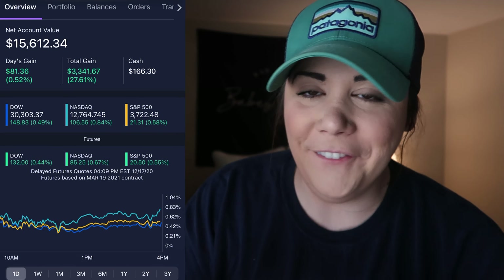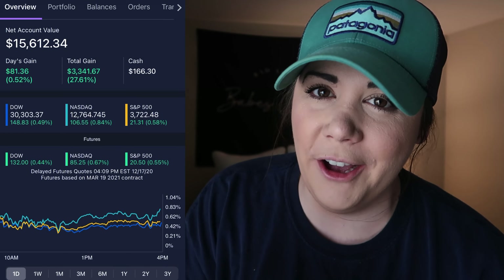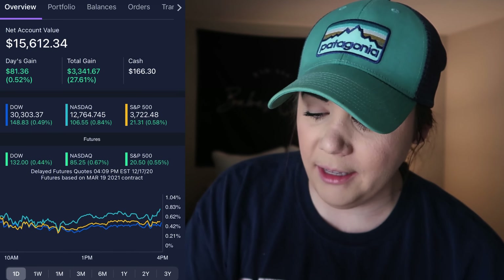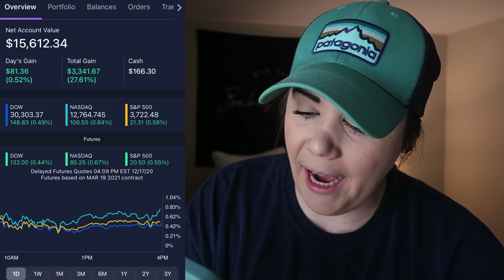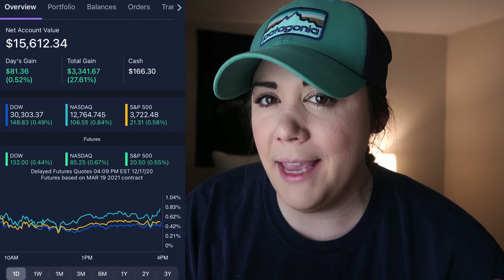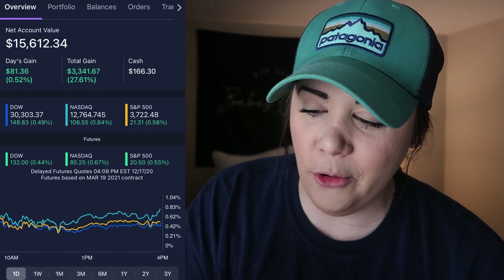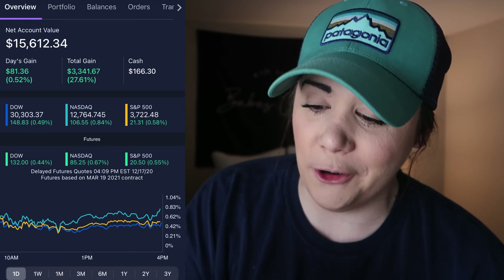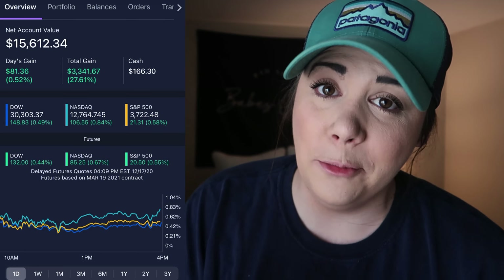As you can see here, I have $15,612.34 in my E-Trade dividend portfolio. The last couple of days have been pretty sideways in the market — not even half a percent move. You can also see my cash building up for when we have a pullback. My total gain is almost 28%, and for a dividend portfolio over one year, I think that's a very good return. Let's get into the actual portfolio.